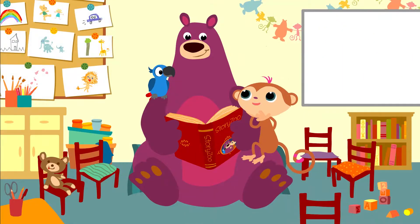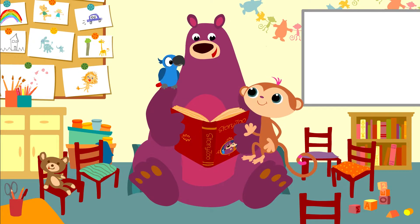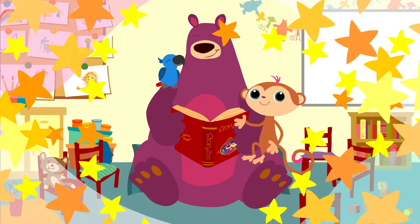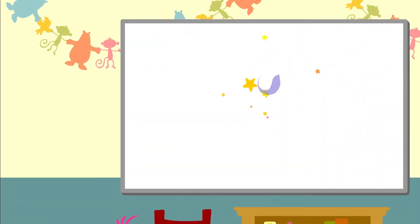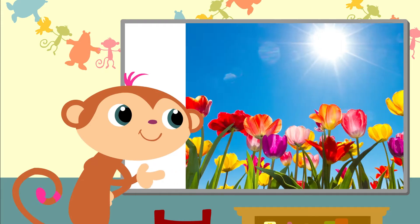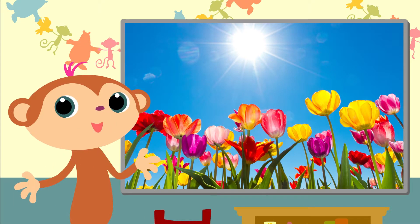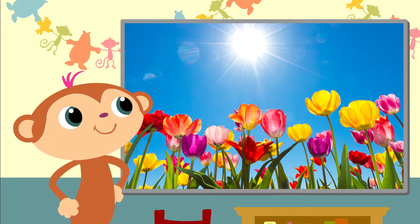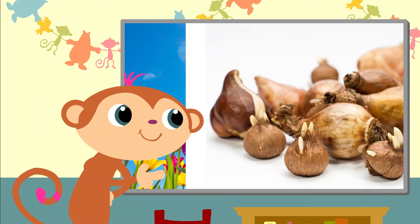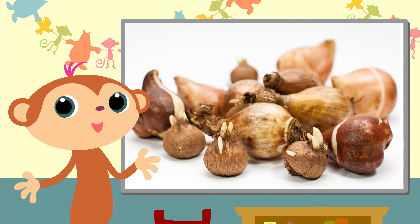That was great, Boggs. Can I do it now? Yes, of course you can do it now, Toby. Have fun. Will you help me? I like the sun in spring — it gets nice and warm again. These flower bulbs look like onions. It's amazing.